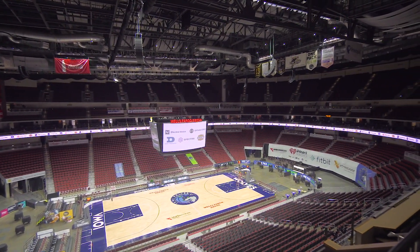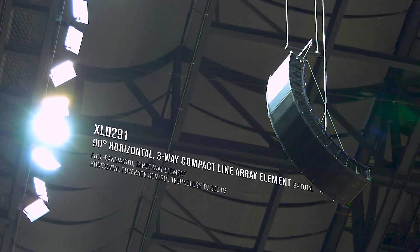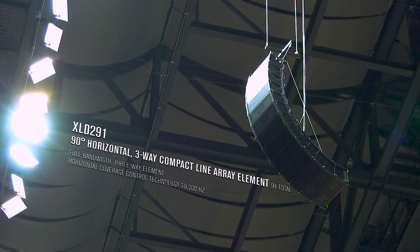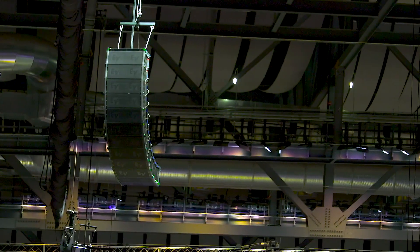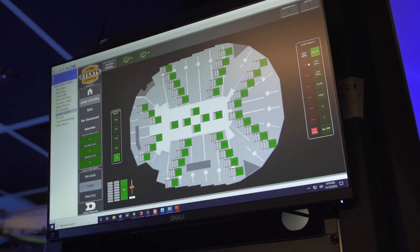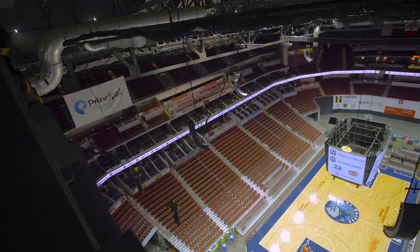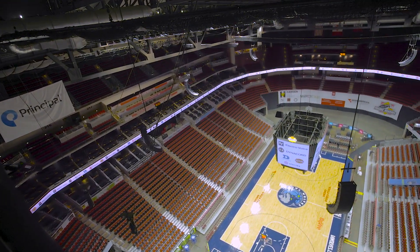We used XLDs in this space because we had small sight lines to work with. With the height of the video board and some of the beams we were working around, we needed a smaller line array speaker that still provided good audio quality. With the ElectraVoice line arrays, it gives us the ability to turn off certain boxes to shade that array if there is nobody seated in an upper section.